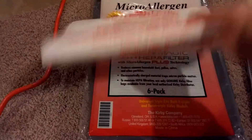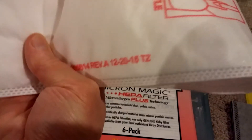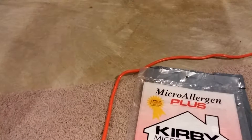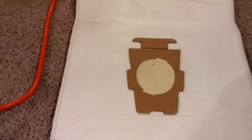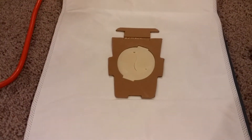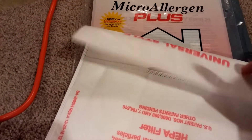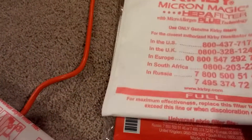If you take a look at these bags, you'll notice there are patents on them, but there's absolutely no filtration rating that I can see anywhere. This is a universal style, so it fits a Heritage series, a G series, and all the way through Centria 1, Centria 2, Avalier, and so on. I think these actually came out at the same time as the Avalier in 2015 — or at least that's what the date on the bag says.